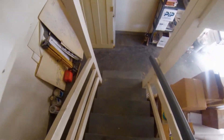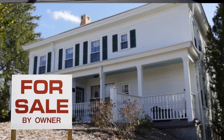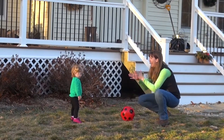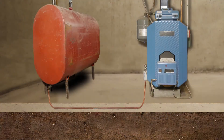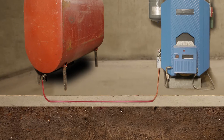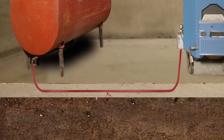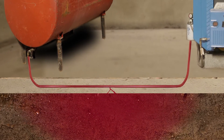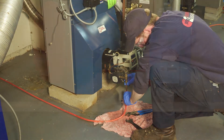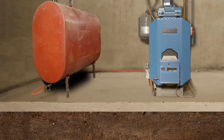A very expensive problem could be hiding under your basement floor. It can end up affecting the resale of your house and, more importantly, your health and the environment. If the metal line that transfers heating oil from your tank to your furnace is unprotected, it will eventually corrode and leak into the ground below. An inexpensive upgrade of your oil line now will save you thousands of dollars in possible cleanup costs later.